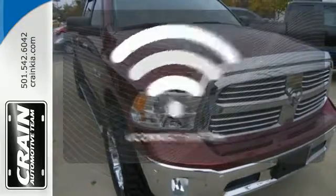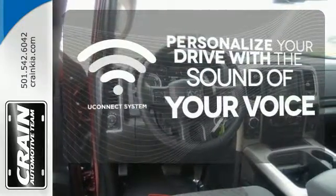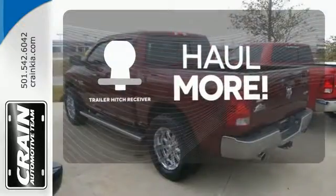The Uconnect system will allow you to control your music, hands-free calling, and so much more with just the sound of your voice. Whether for work or play, the Trailer Hitch Receiver has you ready for anything.